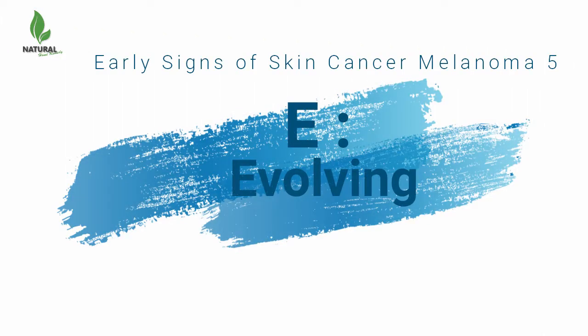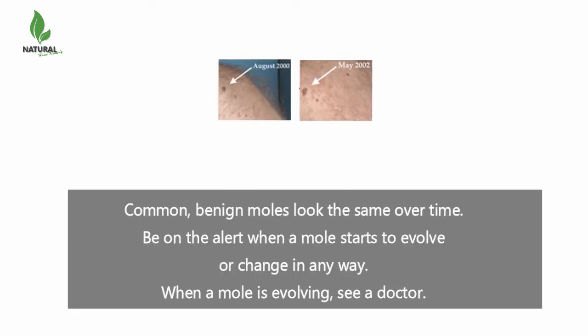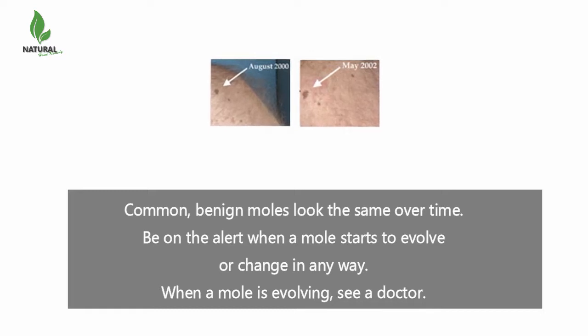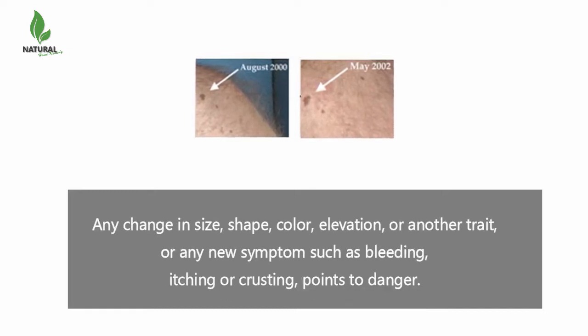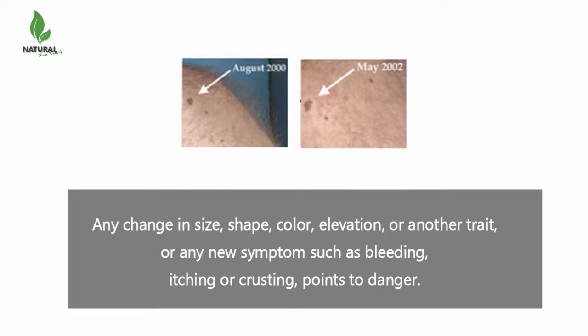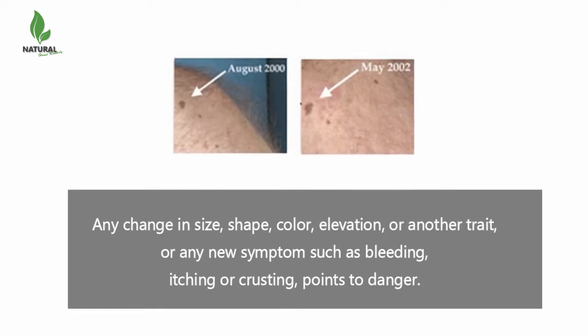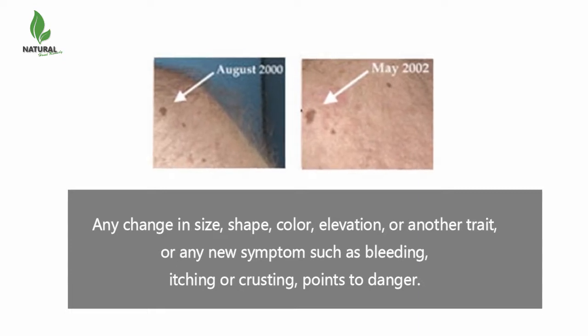E is for evolving. Common benign moles look the same over time. Be on the alert when a mole starts to evolve or change in any way. When a mole is evolving, see a doctor. Any change in size, shape, color, elevation, or another trait, or any new symptoms such as bleeding, itching, or crusting, points to danger.